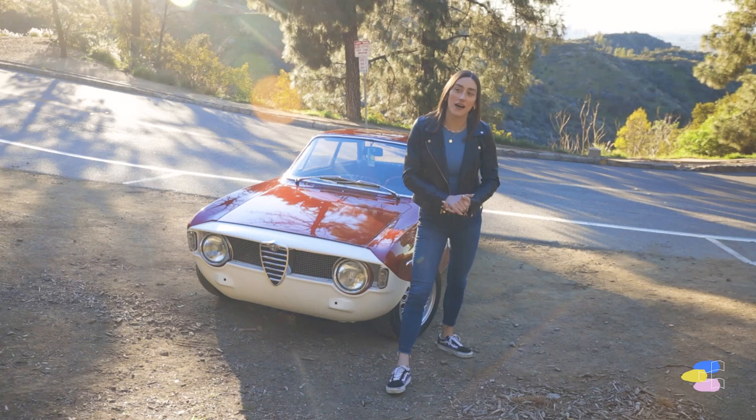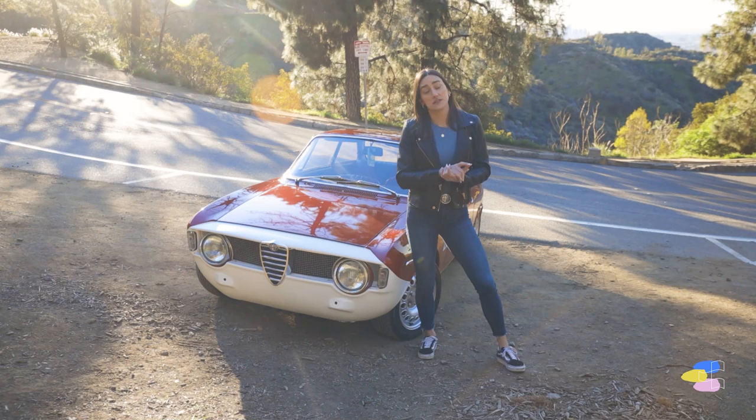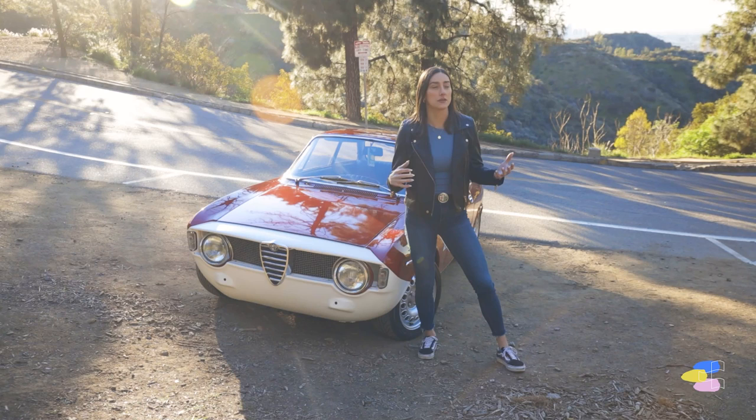I'm Kayla. I'm here introducing my '67 Alfa Romeo GT. I was born and raised in Houston, Texas. I grew up there, and a lot of the cars there were muscle cars — Camaros and things like that — and I was always interested in them, but obviously never had anything like that.